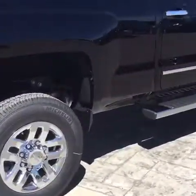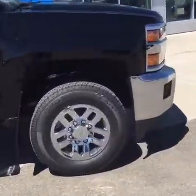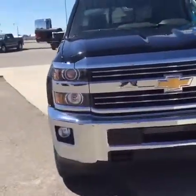Coming around the side here, this truck has keyless entry and remote start, so on those cold Alberta winter days you won't have to go outside and start the truck. It's just a push of a button from inside and you're getting into a nice warm vehicle.